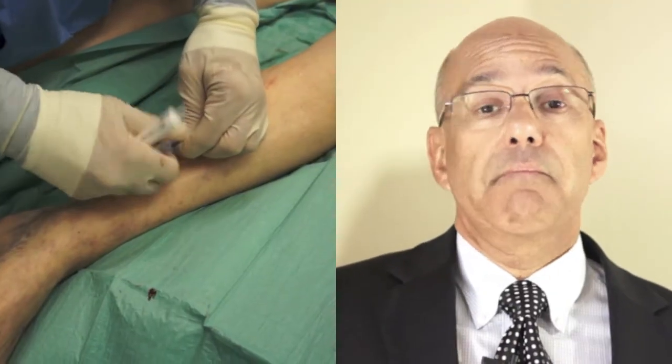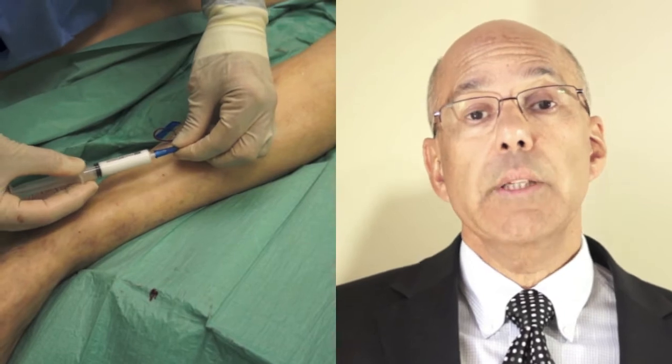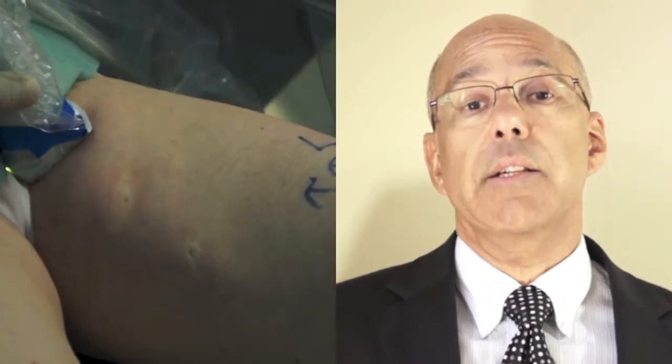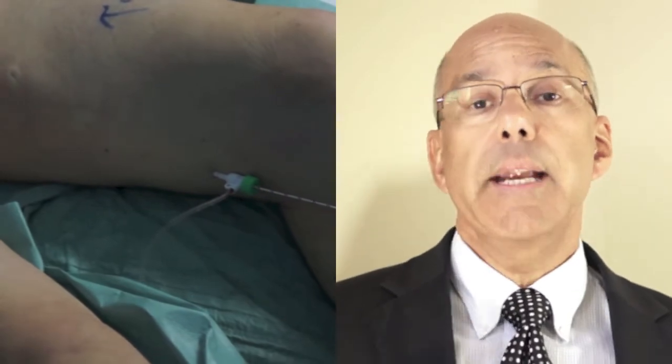Options include sclerotherapy, foam injections, radiofrequency ablation, and heat from electricity and lasers to tackle diseased veins. The latest product, Venaseal, is a type of medical superglue that can seal shut faulty veins in as little as 20 minutes without the need for patients to wear compression stockings.